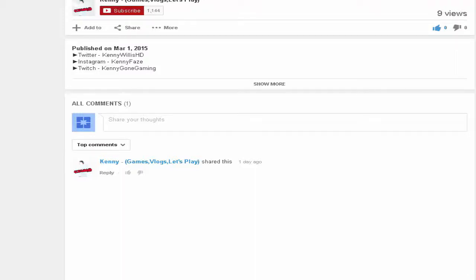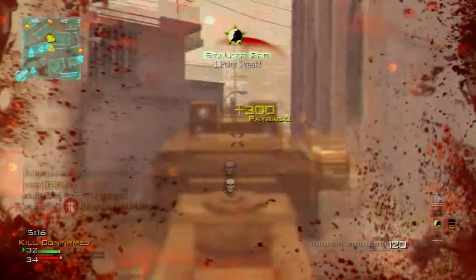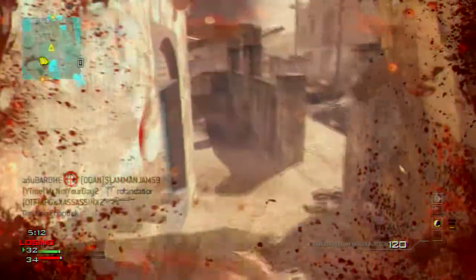Hey, hit that subscribe button, like this video, and share this video if you want to be part of the Keiko Army. Go buy my t-shirt, link in the description. Now let's get started with this video. What is going on YouTube, my name is Kenny.